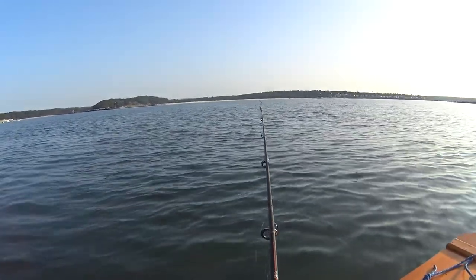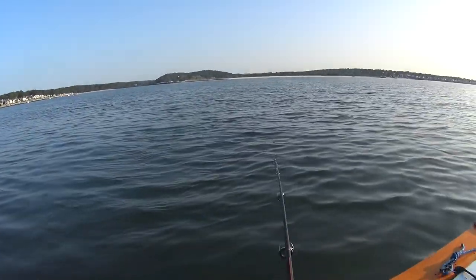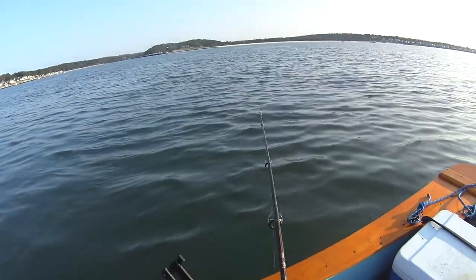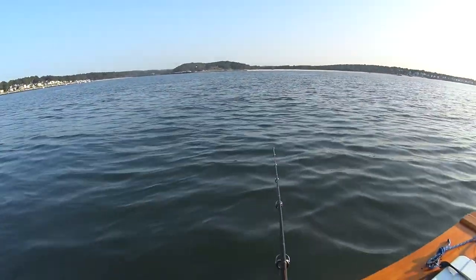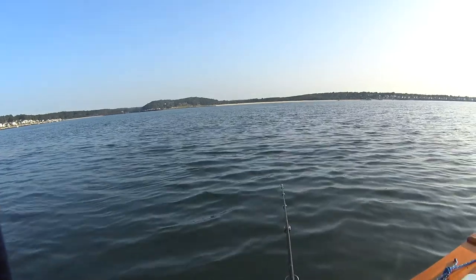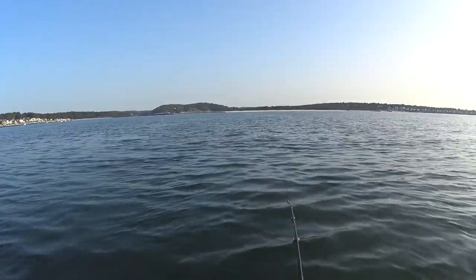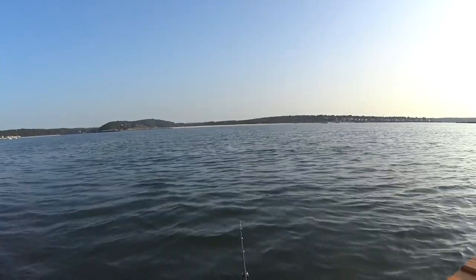Alright guys, we're dropping down. Let's see what happens. Pretty nice little drift going. We're in 22 feet of water. This is why I don't show constant fishing — it could be pretty slow.